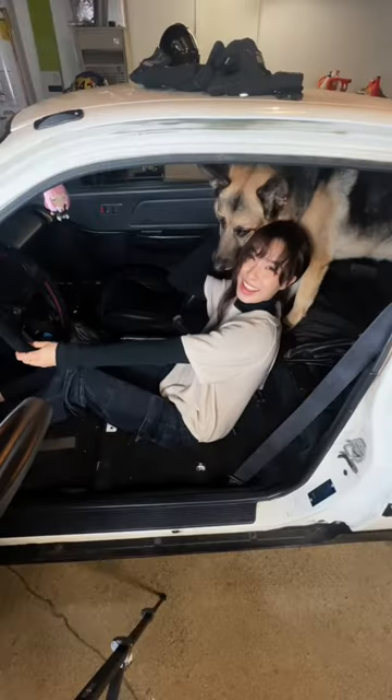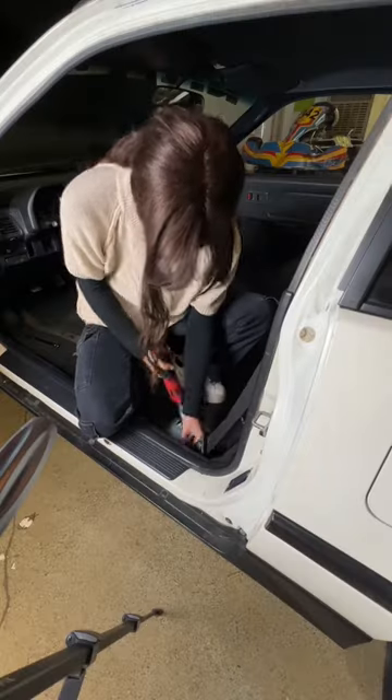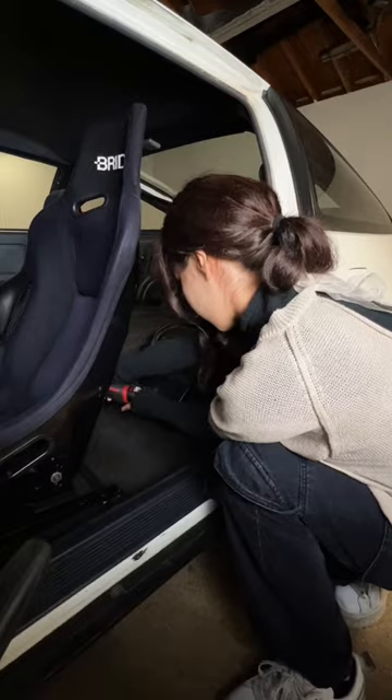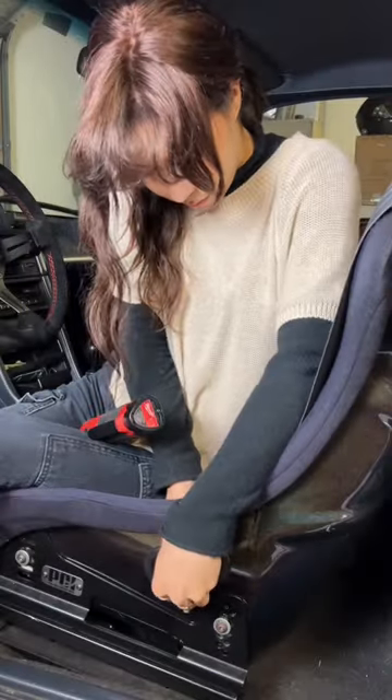I'm finally installing a bucket seat into my 1989 Honda CRX. Seating position is really important for a driver's comfort, and I needed the bolsters to hold me still so I can make accurate impacts with my hands and feet. Sitting lower in the seat, closer to the center of gravity of the car, helps me feel the car better.